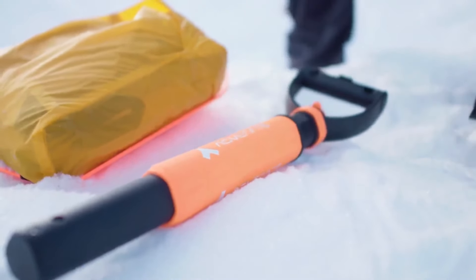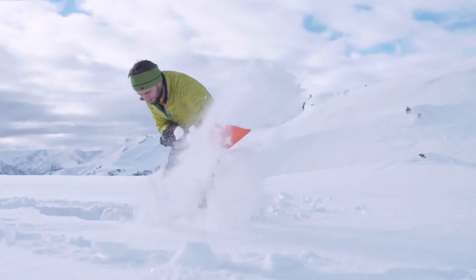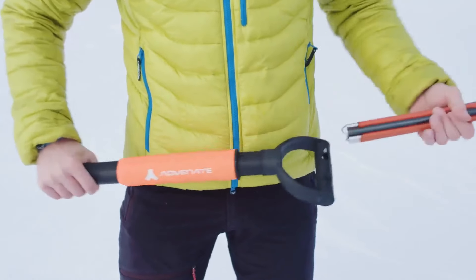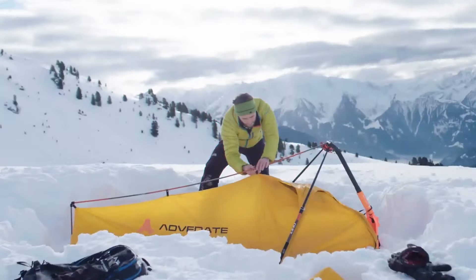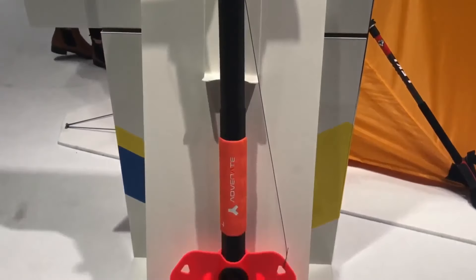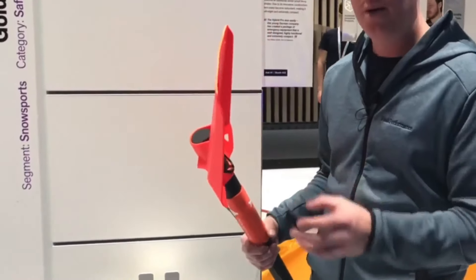Complete with telescopic pro and fasteners, this shovel set is a comprehensive solution for outdoor enthusiasts. Priced at $400, it's an investment in safety and convenience for those venturing into remote landscapes. Whether setting up camp in the wilderness or navigating through challenging terrain, the Advinate Hybrid shovel is a trusted companion combining functionality with reliability, ready to tackle whatever nature throws your way.